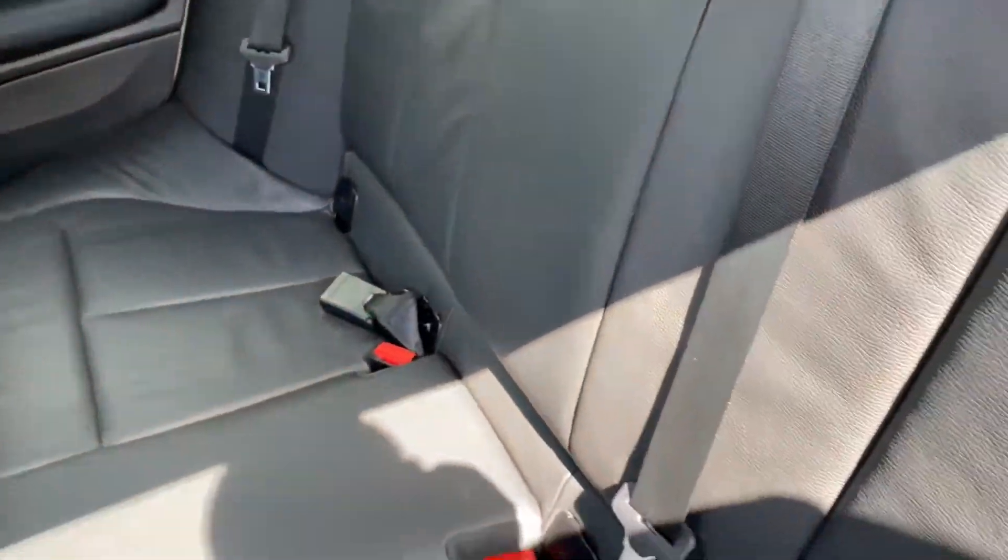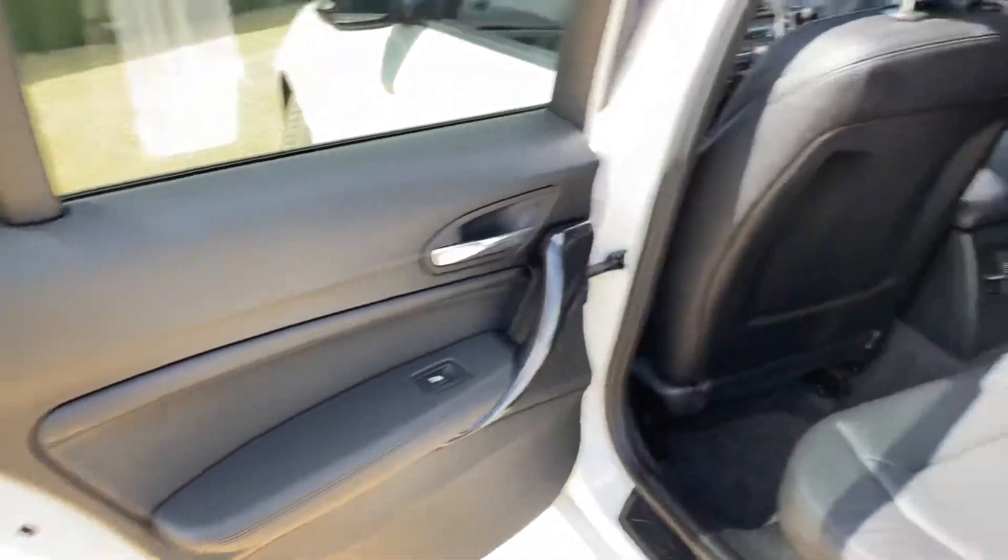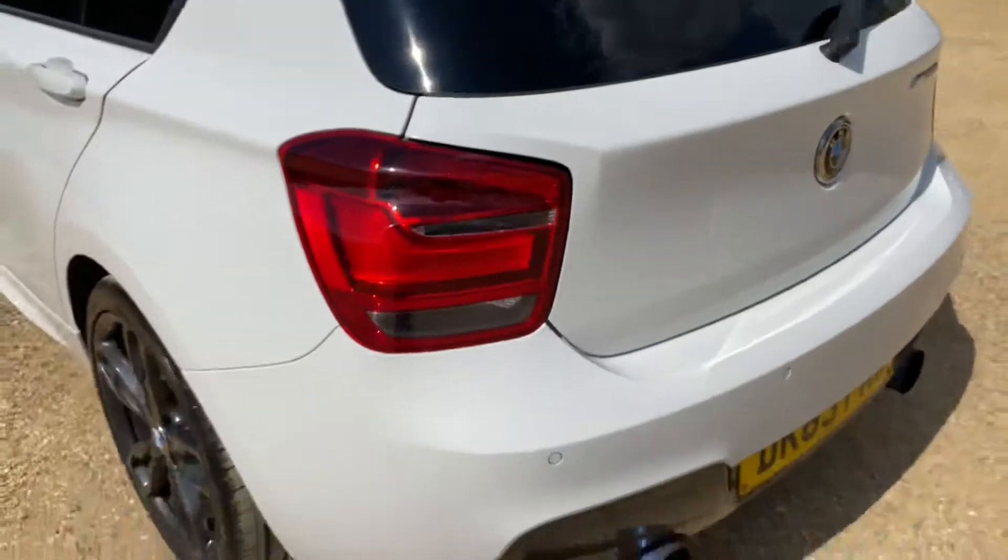You've also got Isofix points on both sides in the rear. If we make our way over to the rear of the car...